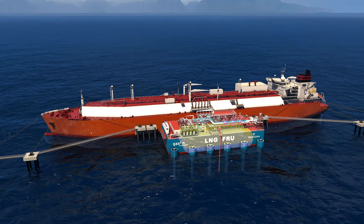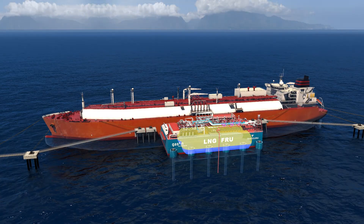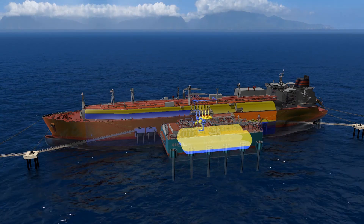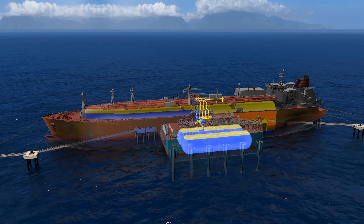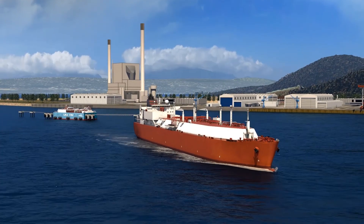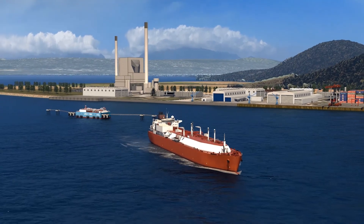Simultaneous with re-gasification, LNG is periodically transferred from the carrier to the FRU. Once completely discharged, the empty LNG carrier departs.